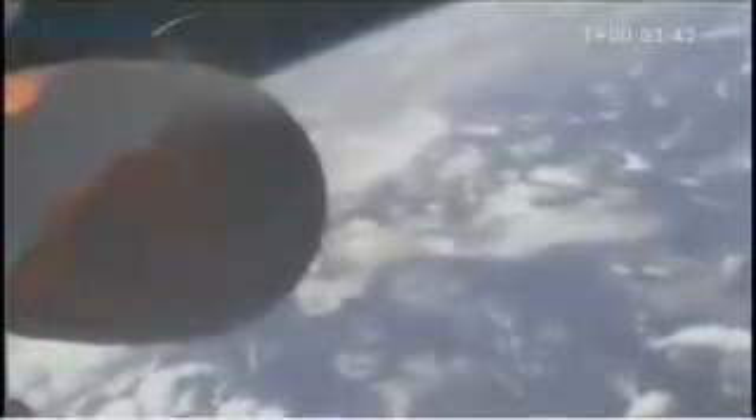Second stage propulsion performance is nominal. We're at three minutes and 30 seconds into the flight. We have a relative velocity of 2,800 meters per second and an altitude of 170 kilometers. We have a relative velocity of 3,000 meters per second and an altitude of 200 kilometers. Second stage guidance is nominal.